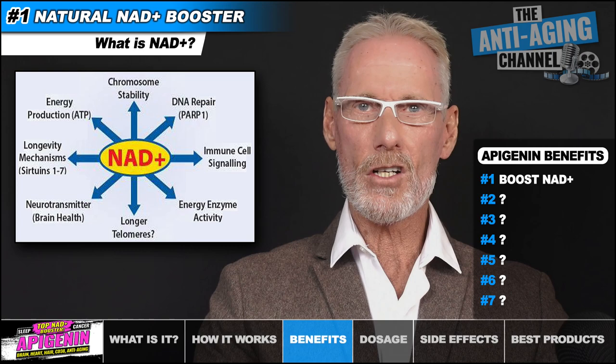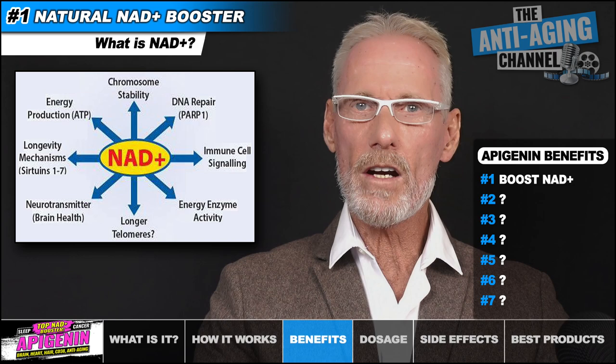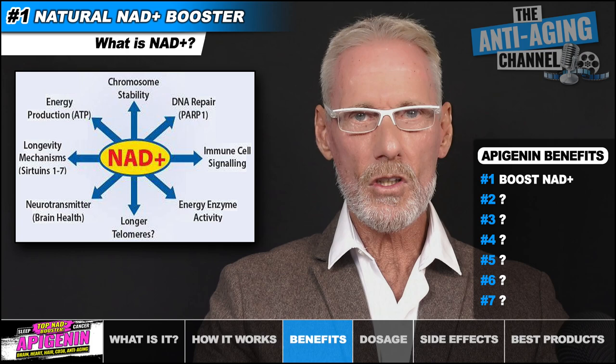You've undoubtedly heard of sirtuins, which are important epigenetic modulators closely linked to healthy aging and longevity. They're often termed our longevity genes, and crucially, they require a constant supply of NAD+ in order to regulate metabolism, maintain stable chromosomes, and repair damaged DNA.